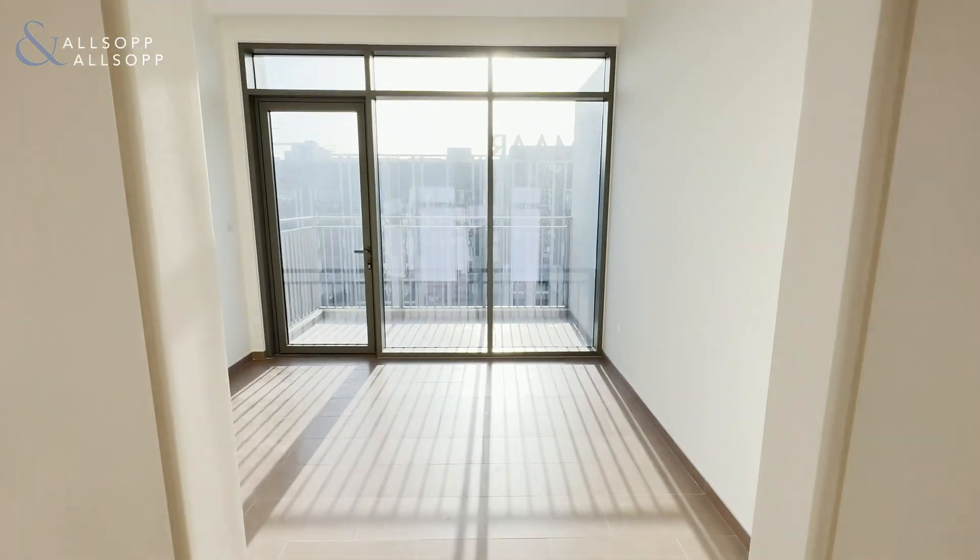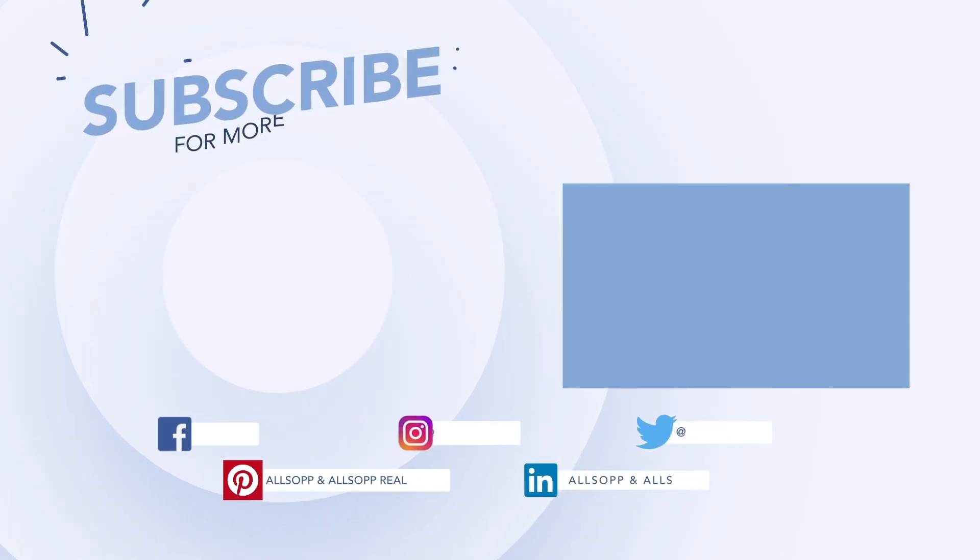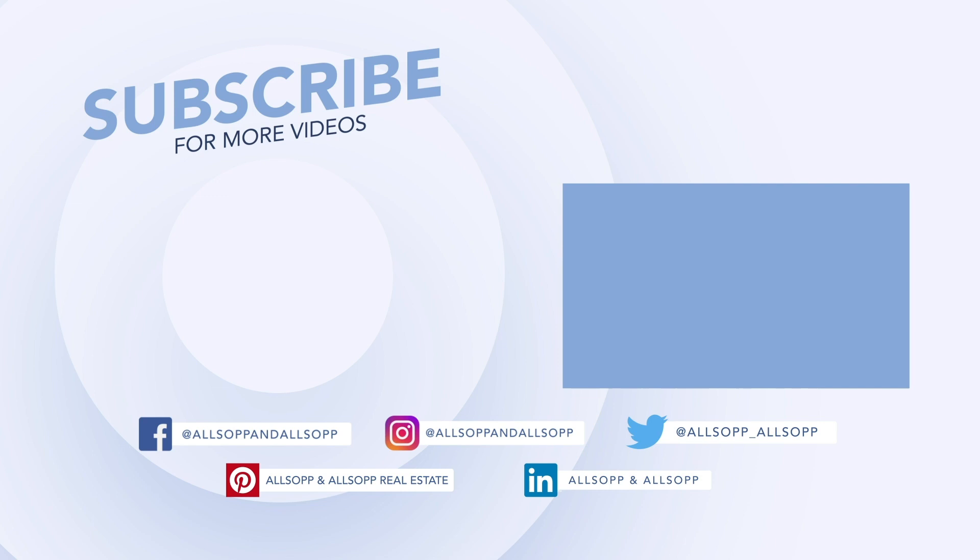And that is the 3-bed in Park Heights. The third guest bedroom.